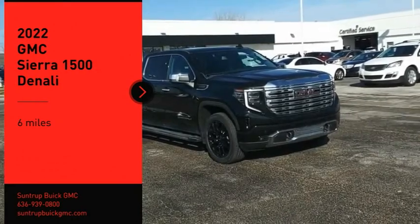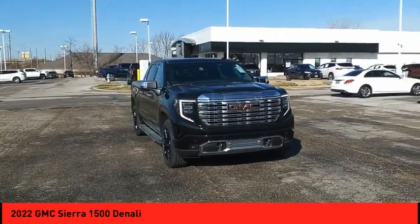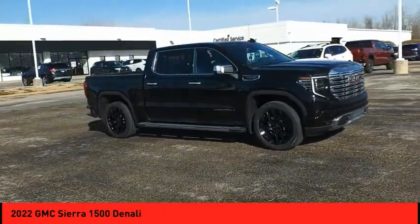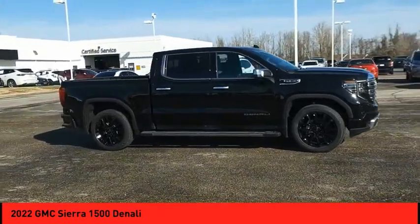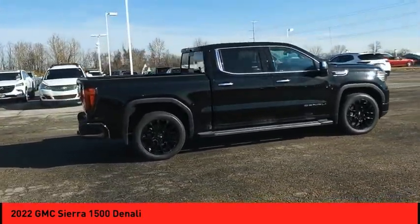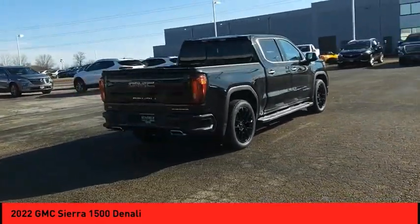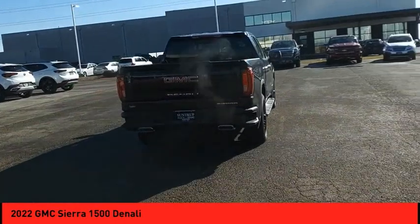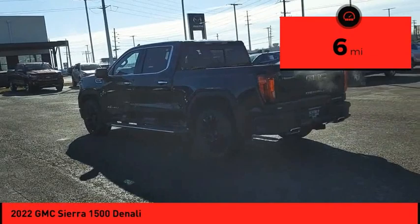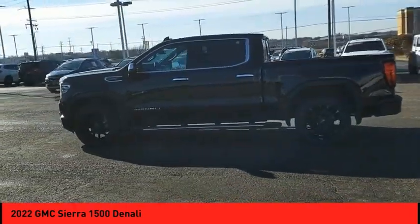Stop by and take a look at the 2022 Sierra 1500. The GMC Sierra is a full-size pickup with all the functionality you could expect. With multiple trim levels, the GMC Sierra provides a wide range of features for you to enjoy. Power and advanced technology can both be found in this fantastic truck. This vehicle has less than 100 miles. Is love at first sight really possible? Let us know when you stop in.